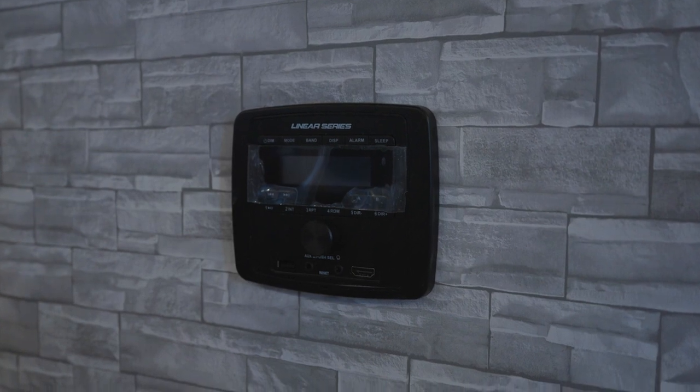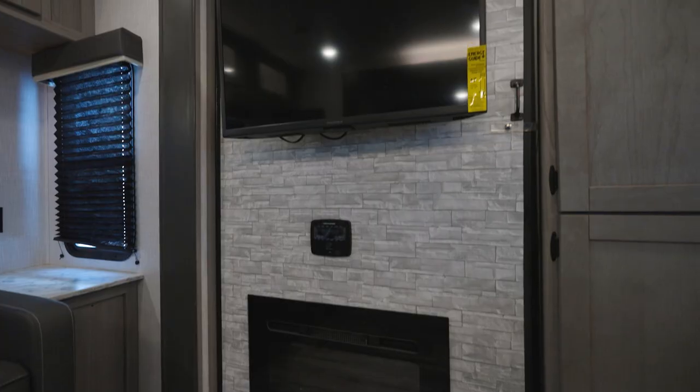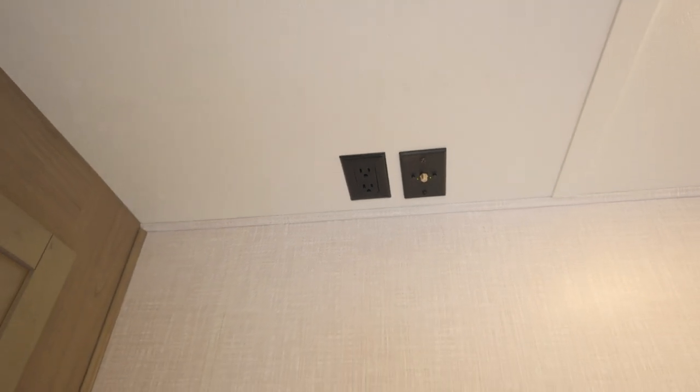An AM/FM, USB, Bluetooth, auxiliary stereo comes with interior and exterior speakers. You'll find a TV hookup in the living area and a TV hookup in the bedroom with cable/satellite TV hookup.